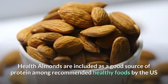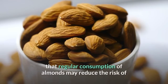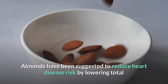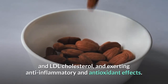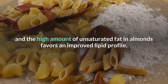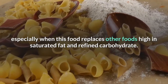Almonds are included as a good source of protein among recommended healthy foods by the US Department of Agriculture. A 2016 review of clinical research indicated that regular consumption of almonds may reduce the risk of heart disease by lowering blood levels of LDL cholesterol. Almonds have been suggested to reduce heart disease risk by lowering total and LDL cholesterol, and exerting anti-inflammatory and antioxidant effects. Plant sterols as found in almonds may interfere with the absorption of cholesterol and bile acid, and the high amount of unsaturated fat in almonds favors an improved lipid profile, especially when this food replaces other foods high in saturated fat and refined carbohydrates.